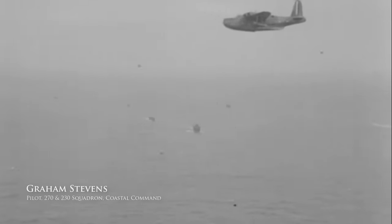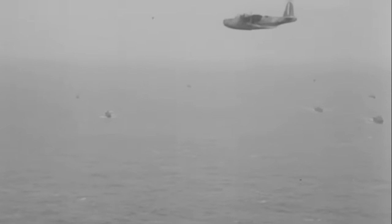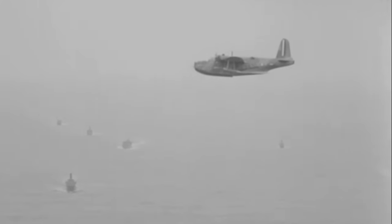You might, if you're lucky, pick out a periscope, but generally you're looking for submarines. You'd be very lucky to pick out a periscope — it depends on the state of the sea. If the sea is at all rough then you'll be lucky to pick out a periscope because of the state of the water.